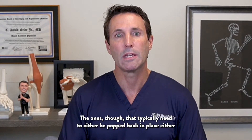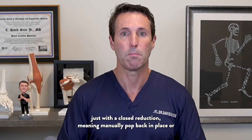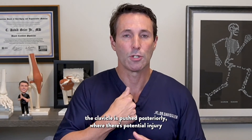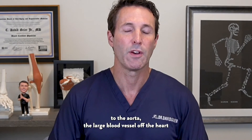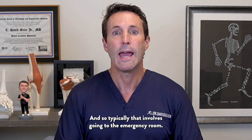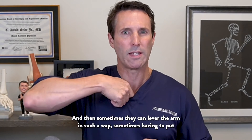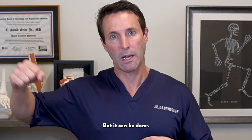The ones that typically need to either be popped back in place — either with a closed reduction, meaning manually popped back in place, or surgically where you make an incision and pull it back into place — are when the clavicle is pushed posteriorly, where there's potential injury to the aorta, the large blood vessel off the heart, or other important structures behind the sternum. Typically, that involves going to the emergency room, where they put you to sleep. It's a real surgery, and sometimes they can lever the arm in such a way, sometimes having to put a towel clip or something sterile on the collarbone and pull it forward. But it can be done.